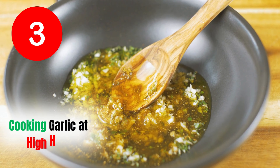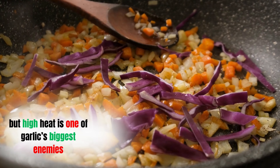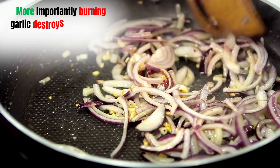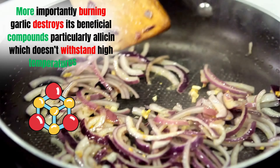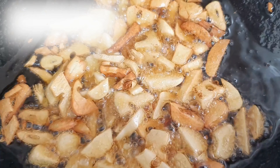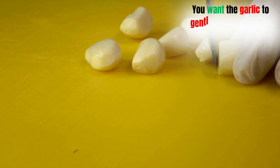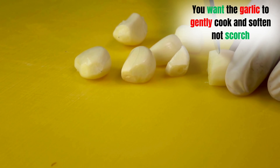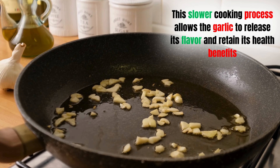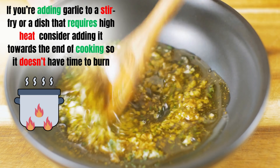Mistake three: cooking garlic at high heat. High heat is one of garlic's biggest enemies — garlic burns easily and turns bitter, with an unpleasant acrid taste that can ruin your dish. More importantly, burning garlic destroys allicin, which doesn't withstand high temperatures well. Always cook garlic on low to medium heat. If sautéing, add it to the pan after the oil has heated up but before it gets too hot. If adding garlic to a stir-fry or high-heat dish, consider adding it towards the end of cooking so it doesn't have time to burn.